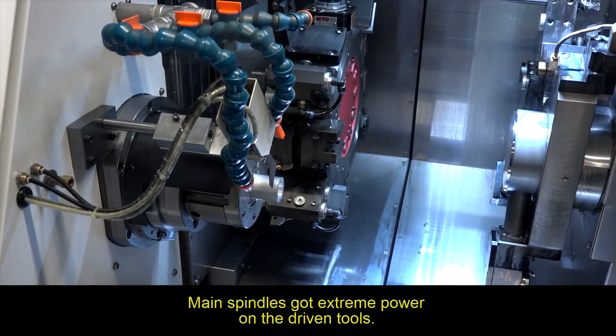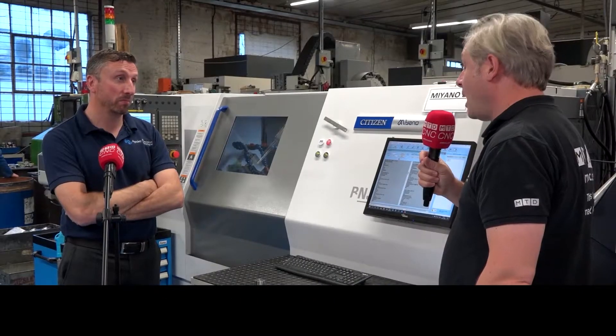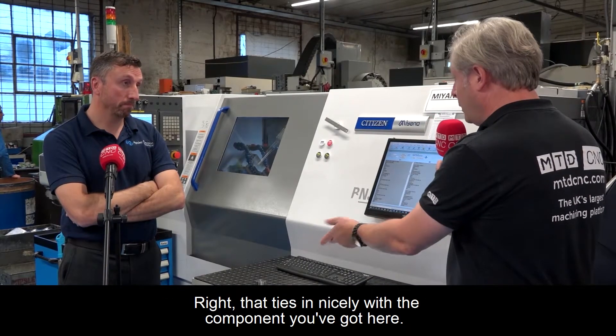Yes, very powerful. The main spindle's got extreme power on the driven tools, and we can machine alloy steels and stainless steels all day long. That ties in nicely with the component you've got here.